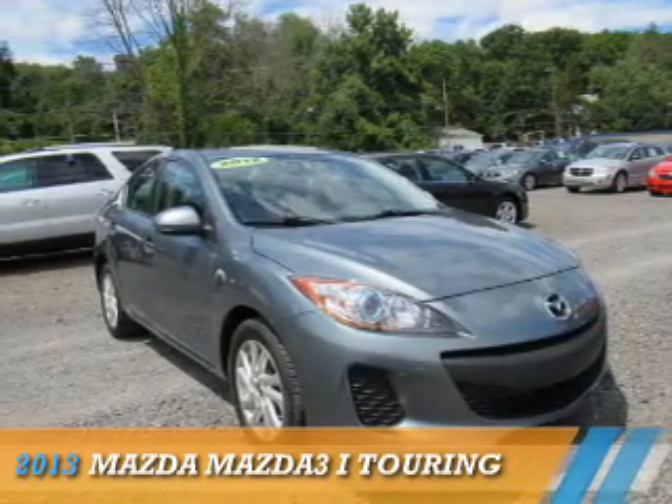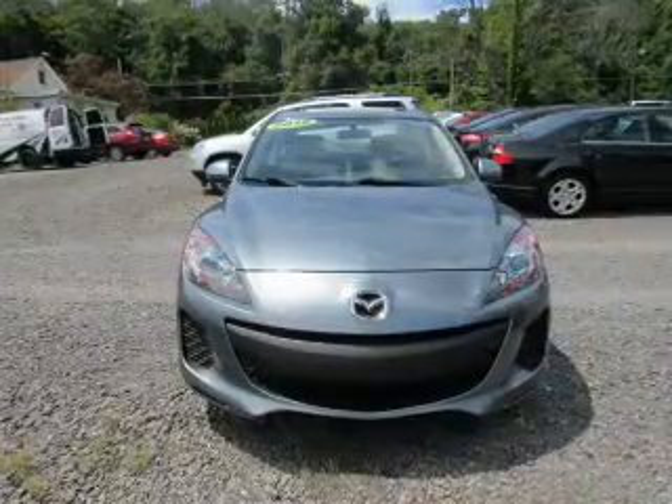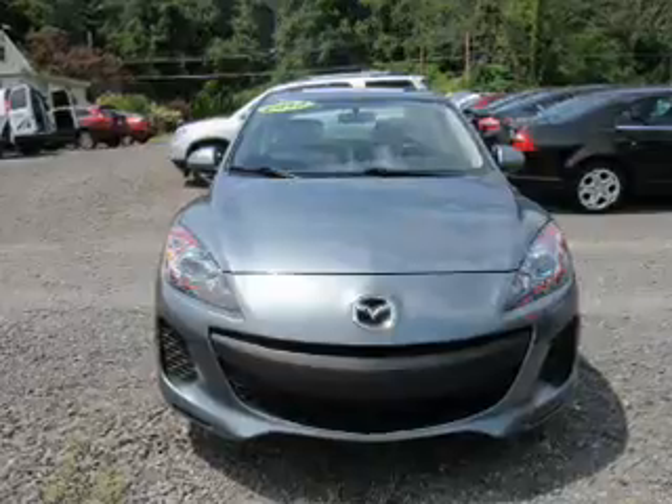Presenting the 2013 Mazda 3 Zoom Zoom. It's powered by front-wheel drive, a 2-liter, 4-cylinder engine, and an automatic transmission.